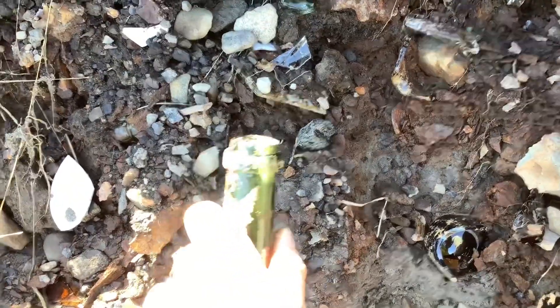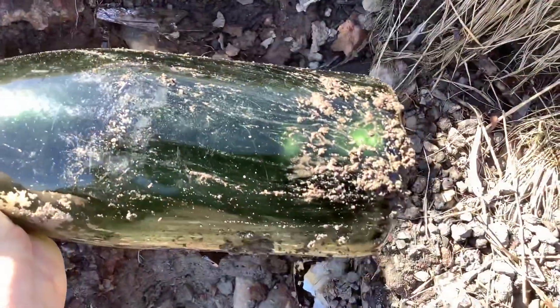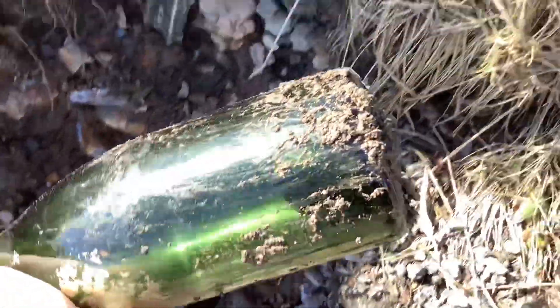Oh my god, it's intact! It's got a few chips right on the top but it is intact. It's got a huge kick up — I can see it, you can see the kick up from here. This thing is filled with sediment. I want to get right back in here — now look at this one right over here, this here is the medicine bottle.